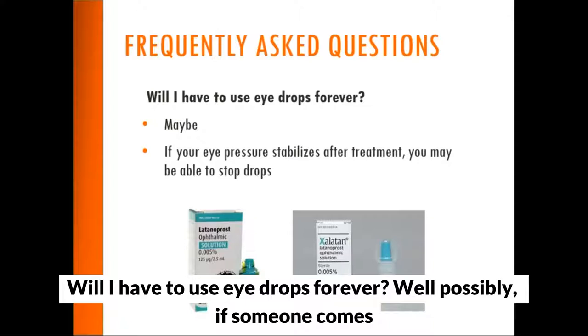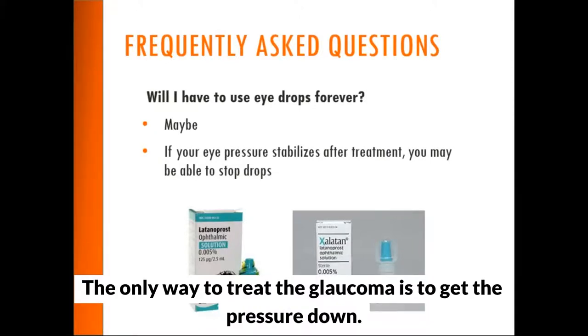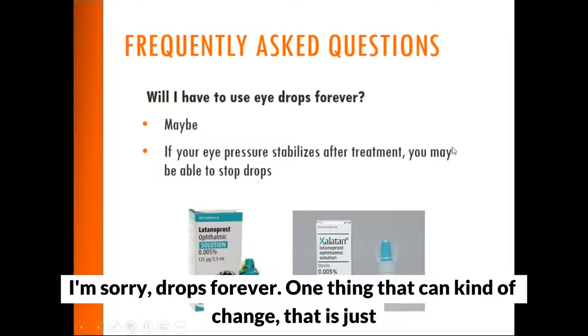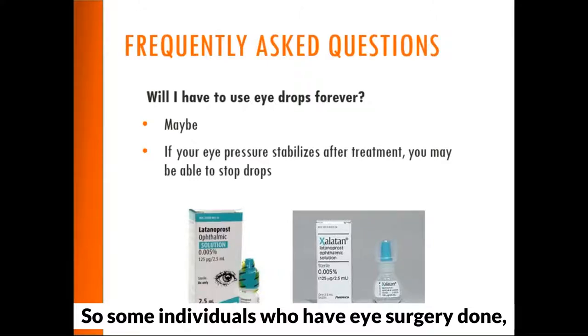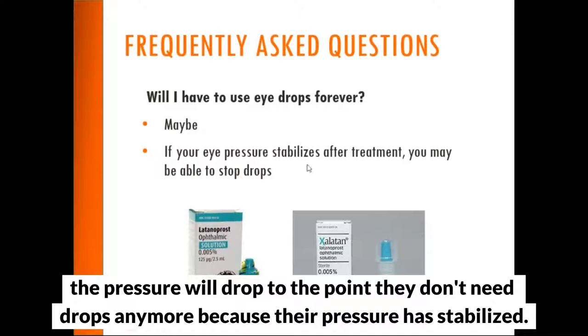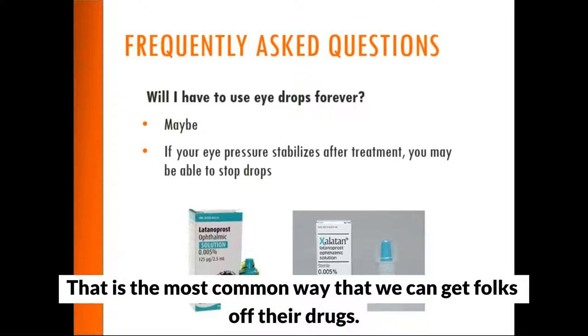Will I have to use eye drops forever? Possibly. If someone has an elevated pressure, the only way to treat glaucoma is to get the pressure down. One thing that can change that is cataract surgery, which can frequently drop the eye pressure to the point where drops are no longer needed. If stents or other surgical procedures are done during cataract surgery, that is the most common way we can get people off their drops.